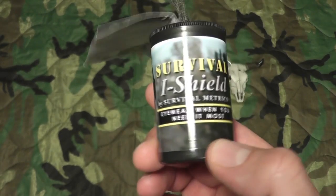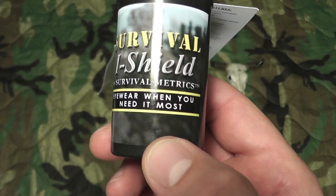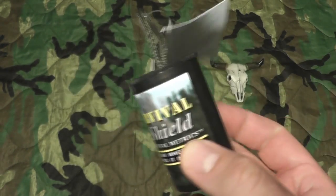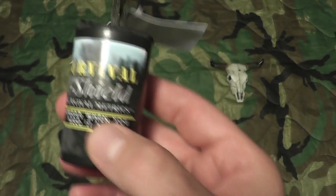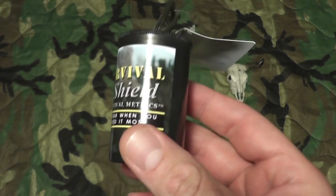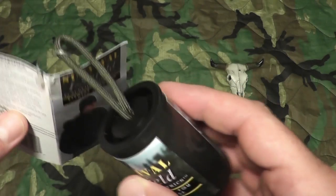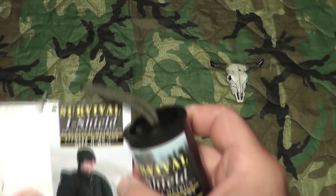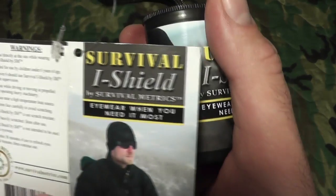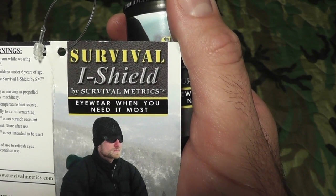I was really shocked when he handed this to me because it looks like an old school film canister. It turns out these are survival eyewear — compact sunglasses — and I just think it's amazing. I've got backup eyewear and sunglasses in different bags, but they always tend to get crushed or scratched no matter how I pack them. We're going to take them out — here's the packaging: Survival Eye Shield by Survival Metrics, 'wear when you need it most.'